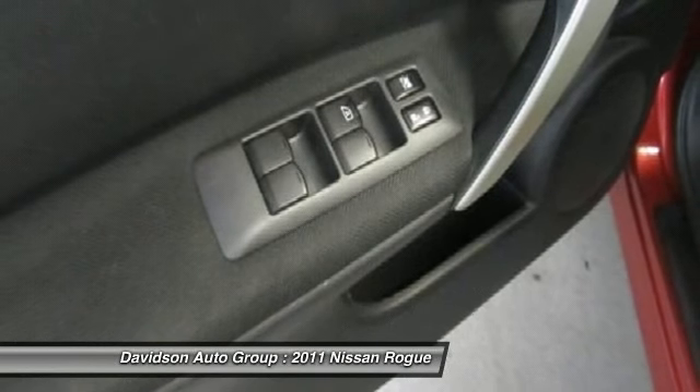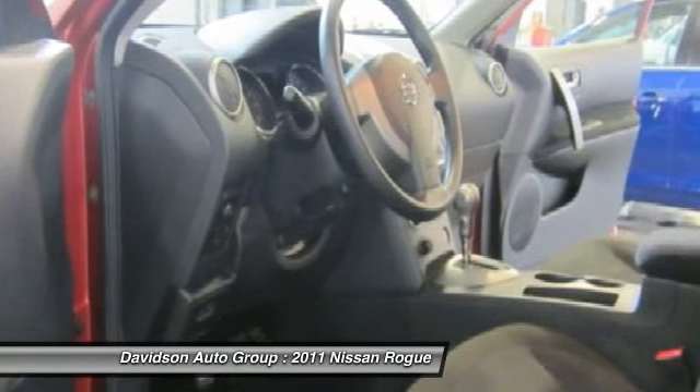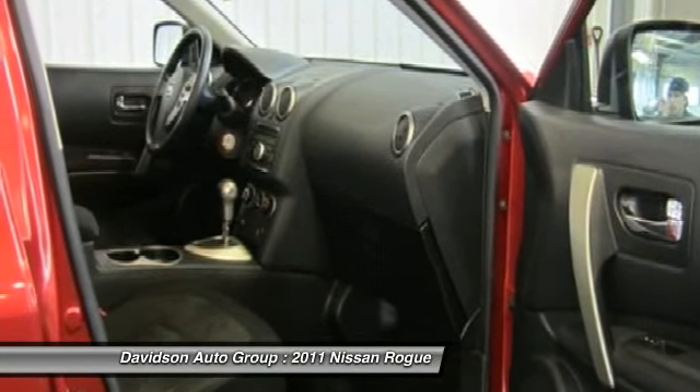Horsepower calculations based on trim engine configuration. Fuel economy calculations based on original manufacturer data for trim engine configuration. Please confirm the accuracy of the included equipment by calling us prior to purchase.